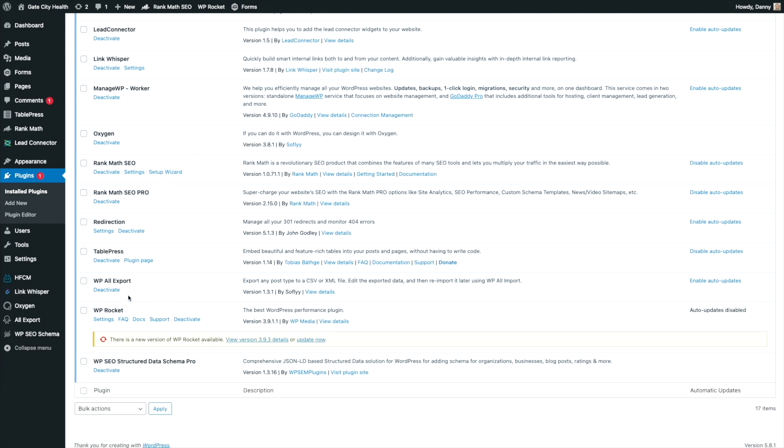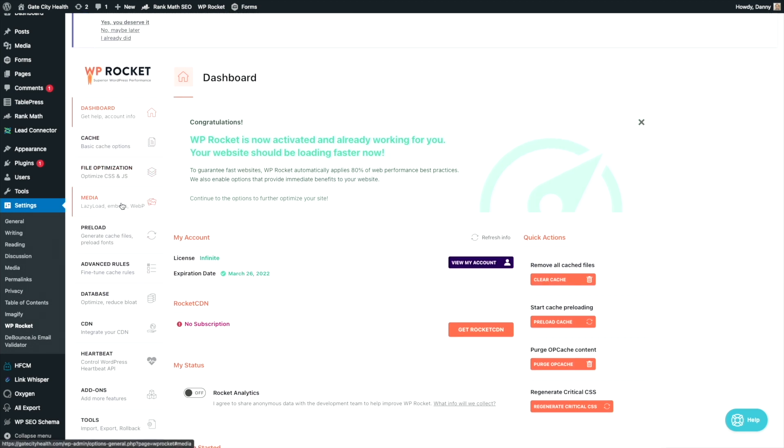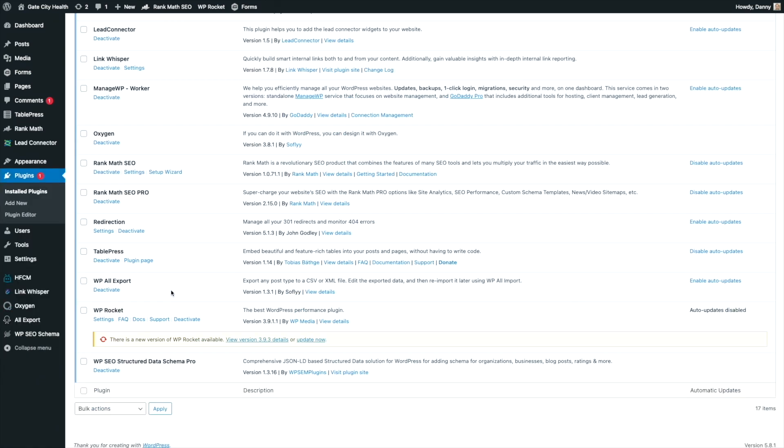The last two plugins are WP Rocket and WP SEO Structured Data Schema Pro. WP Rocket is our performance plugin — it handles caching, file optimization, lazy load, preloading files, database optimization, CDN network setup, and a whole lot more. It's by far the best performance plugin we've used and gives us the best scores possible. WP SEO Structured Data Schema Pro makes it super easy to set up the right schema structure for all of our websites. Hopefully you found that useful and I'll see you in the next video.